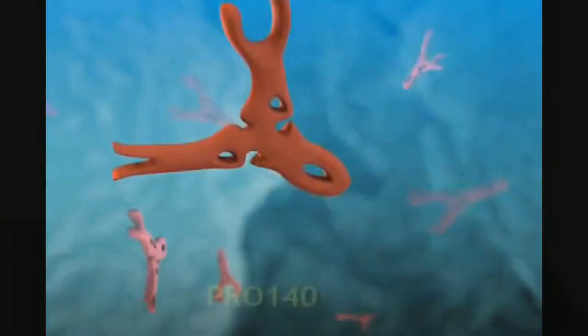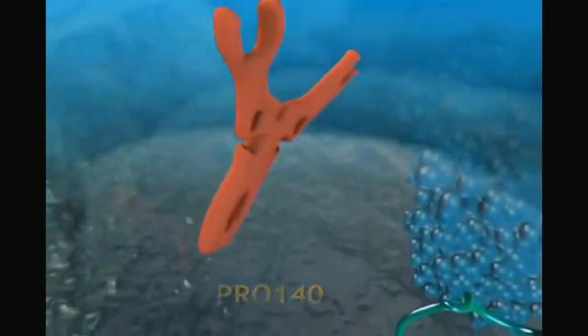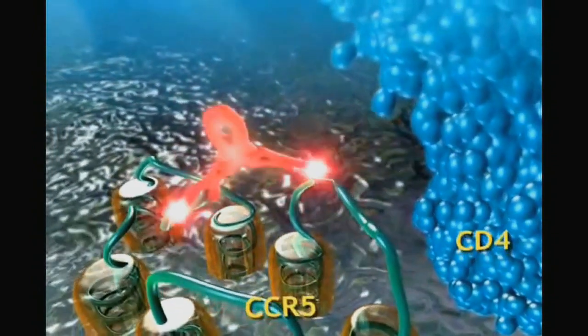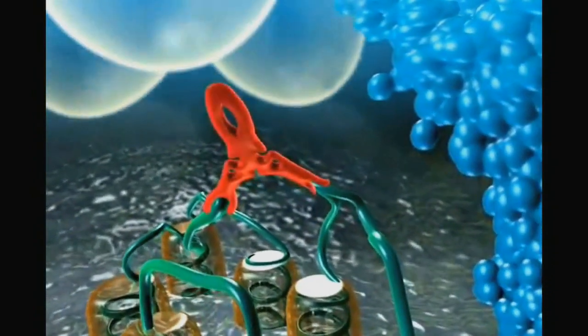Dr. Traga and I are very excited that we have completed the acquisition of Pro 140. Pro 140 is a humanized monoclonal antibody that targets the cell receptor CCR5 for the treatment and potentially prevention of HIV infection. It has recently been cleared for phase 2b studies by the FDA.